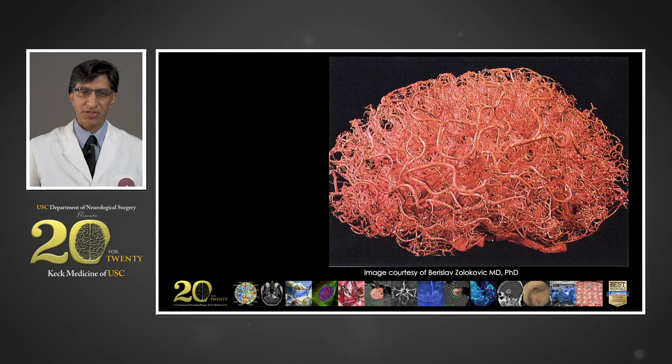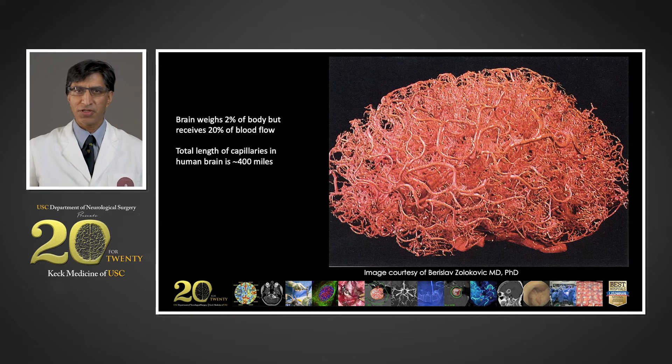This image comes courtesy of one of my mentors, Dr. Zlokovic, who injected latex into the arteries of the brain and then dissolved the substance of the brain to reveal this cast of all the blood vessels that are left behind. The brain weighs only 2% of the body but receives 20% of blood flow, and the total length of the capillaries, if summated together, is more than 400 miles.